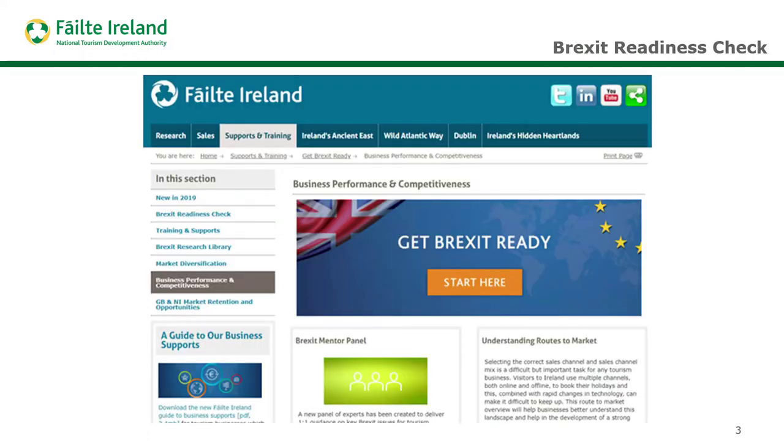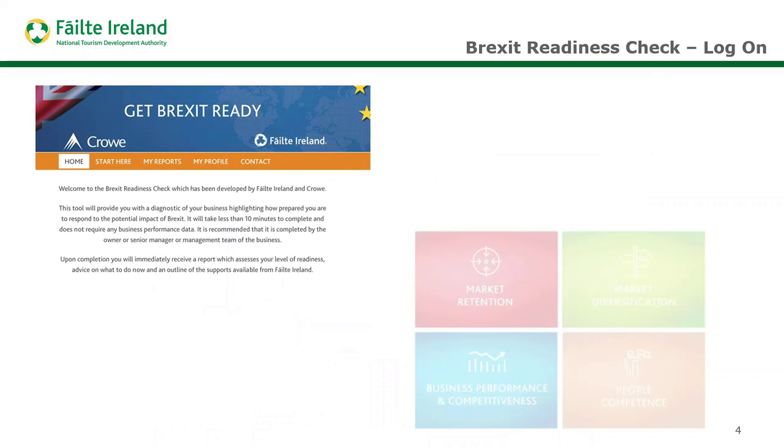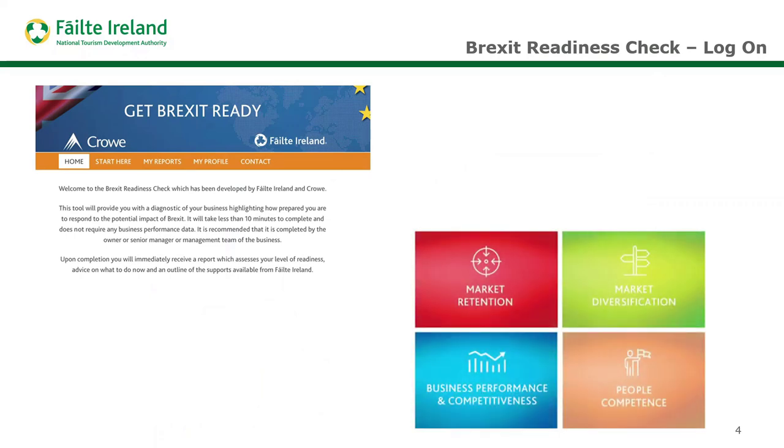You can access it through the Fáilte Ireland website — you can see there's a link here and the orange button on each page. Once you go through a short registration process and log in, you'll see that it focuses on four key sections: GB and Northern Ireland market retention, market diversification, driving business performance and competitiveness, and then looking at the people capability within your business.